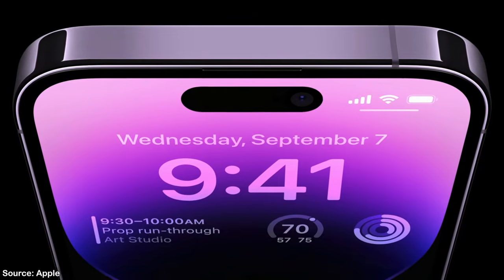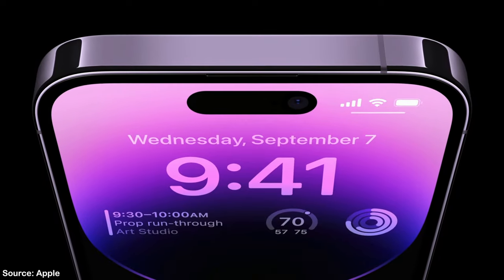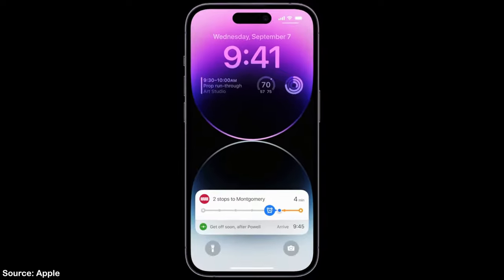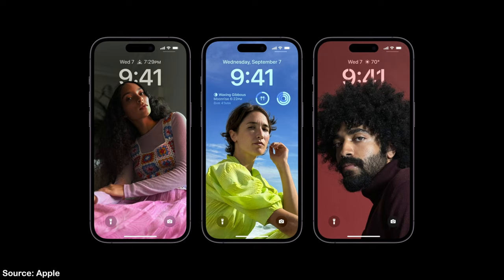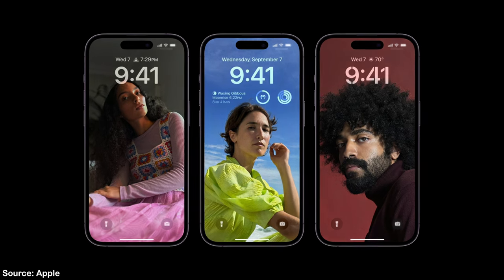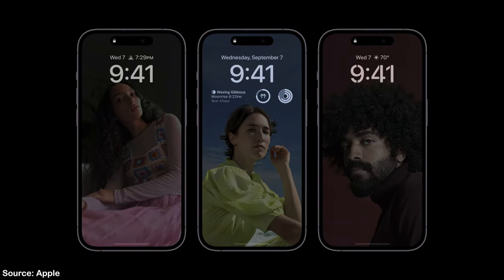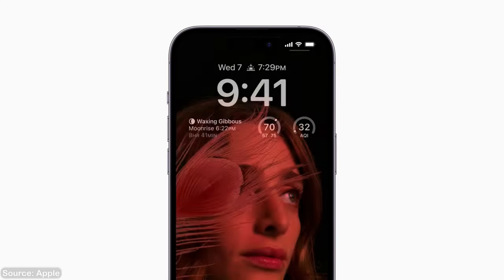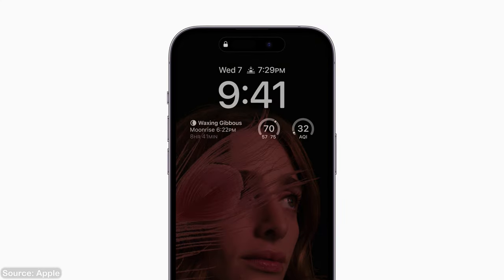The display itself has also been updated with new LTPO technology, which enables Apple to turn down the refresh rate to 1 Hz. That means your display will update only once every second. This also enables Apple to add the new always-on display, which turns down the brightness of the whole panel, darkens the colors of your wallpaper and turns down the refresh rate. So you can see the time as well as your widgets even when you're not using your device.